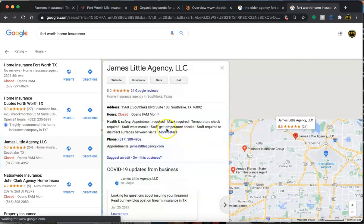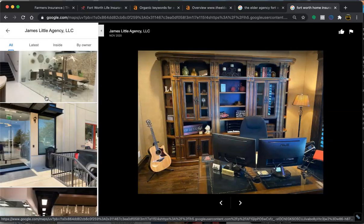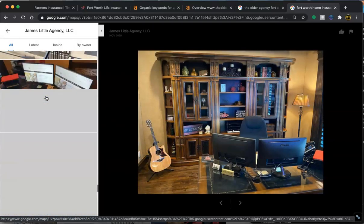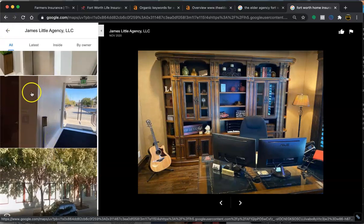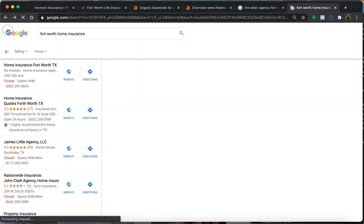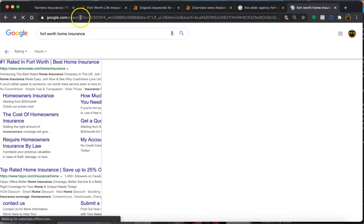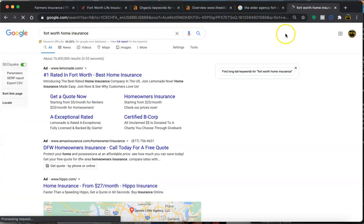Just like these guys over here — they have a lot of pictures. I'd say you want to add anywhere between 40 to 50 pictures. Any location-tagged photo is something that you want to have within your Google My Business. You can just jump into the profile and it's very easy to add.